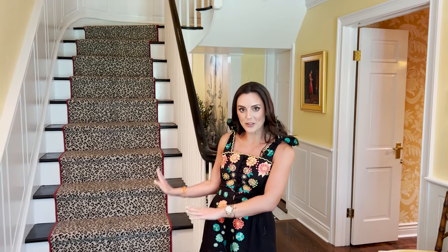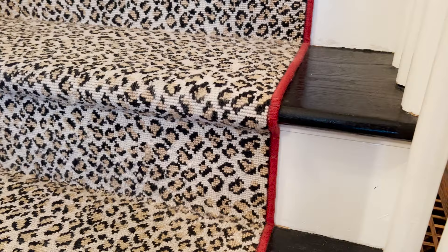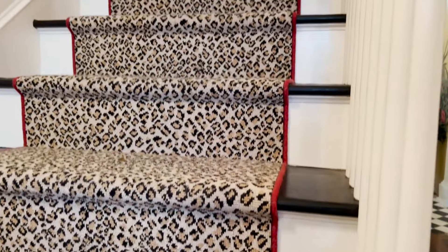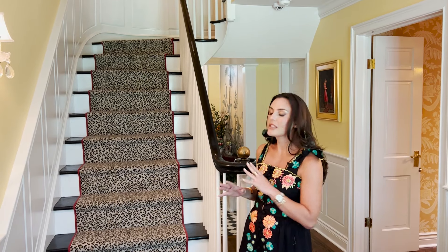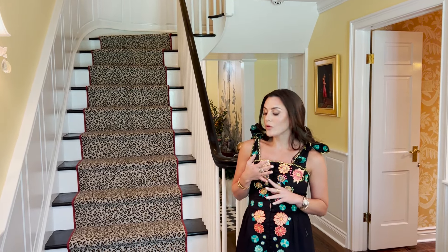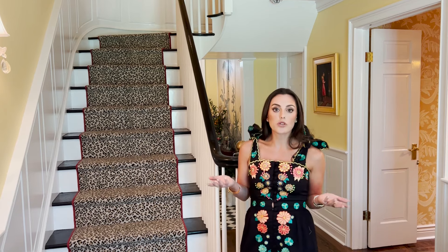I'm very much a believer that an animal print is in fact a neutral. A lot of people thought it was going to be a little too much and tacky, but I think it's one of those grounding patterns. Everything depends on how it's done, but I'm a big believer in wool rug — particularly for a stairwell — as it's one of the most durable fibers.